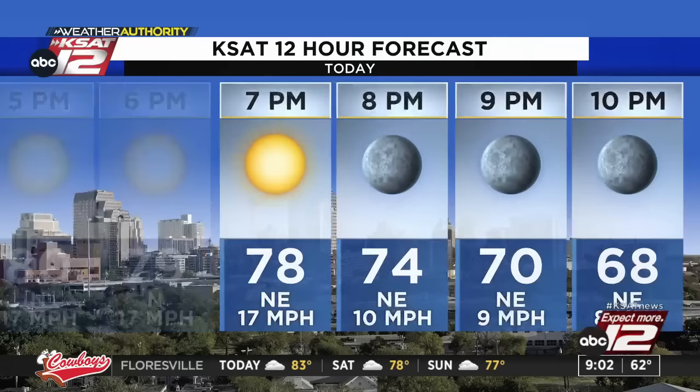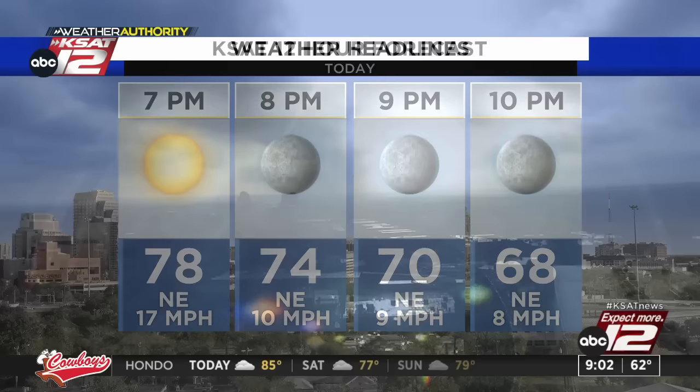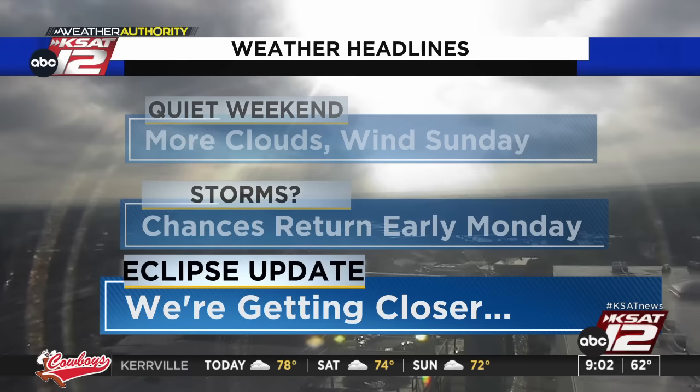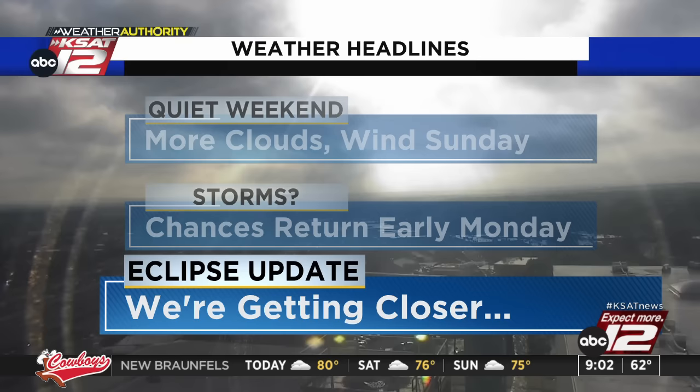All in all, really nice day, really nice evening too. 74 at 8 o'clock, 70 at 9 p.m. And let's look at some of the weather headlines: quiet weekend, more clouds and wind on Sunday, but it's not a bad-looking weekend. Then we'll get some storms on Monday — best odds are early on Monday. And we've got another eclipse update for you — we're getting closer and closer, and we're getting very excited. Lots of coverage to come.